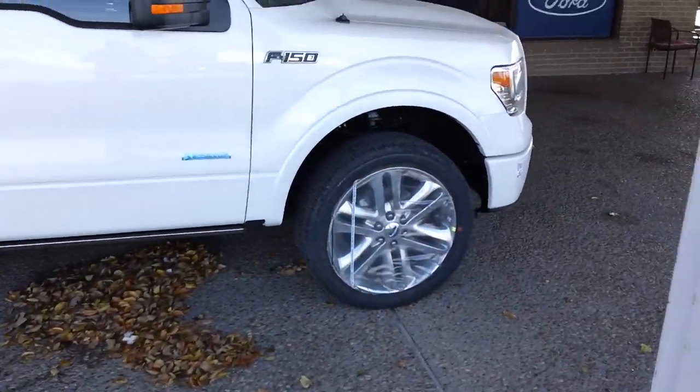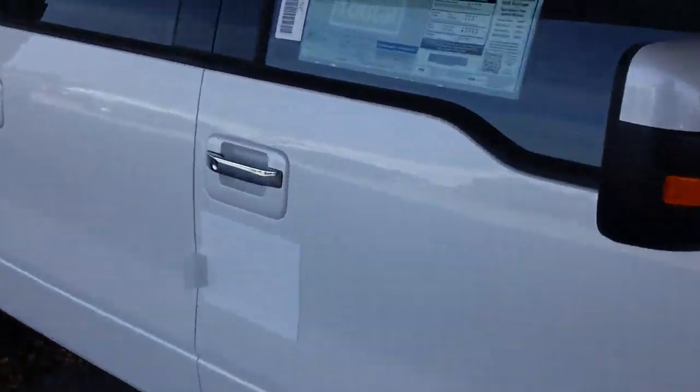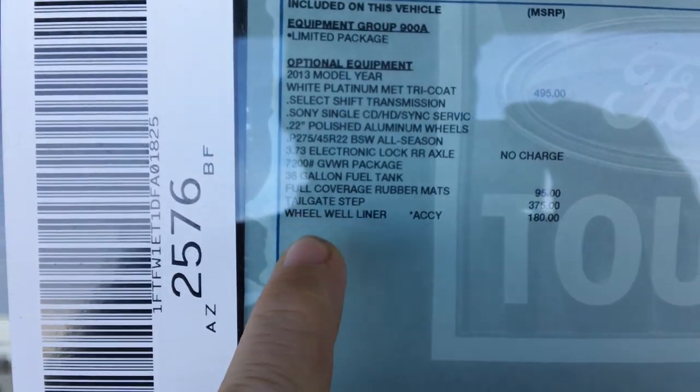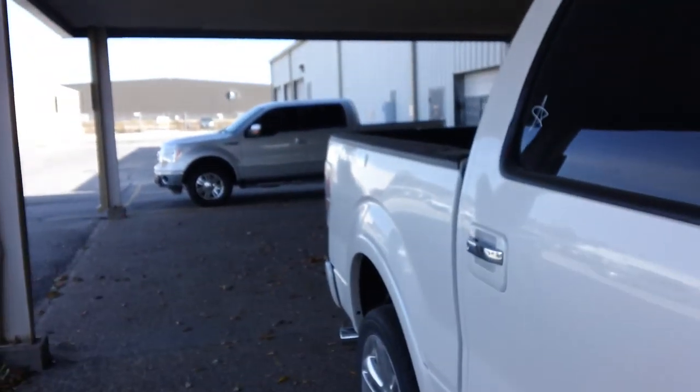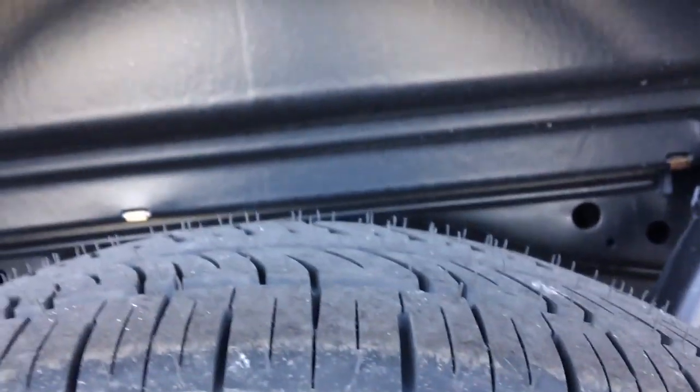Really sharp looking truck — those 22s really set it off. With that EcoBoost motor you've got a lot of horsepower. The additional equipment is pretty much just the rubber mats, the tailgate step, and the wheel well liners. That black underneath is an actual liner to prevent your mud from kicking up on the metal.